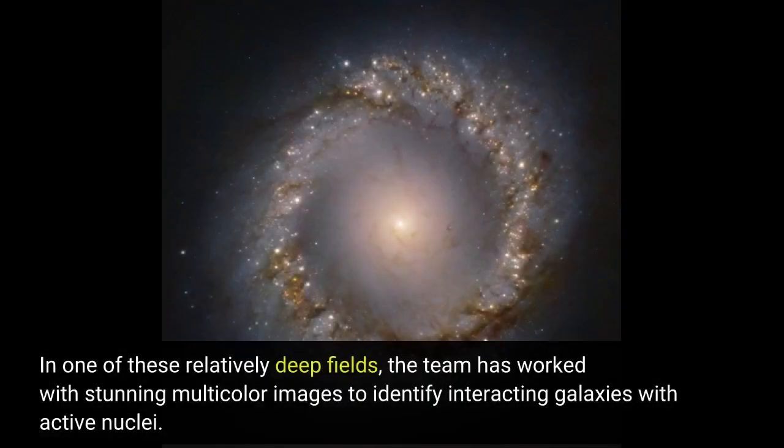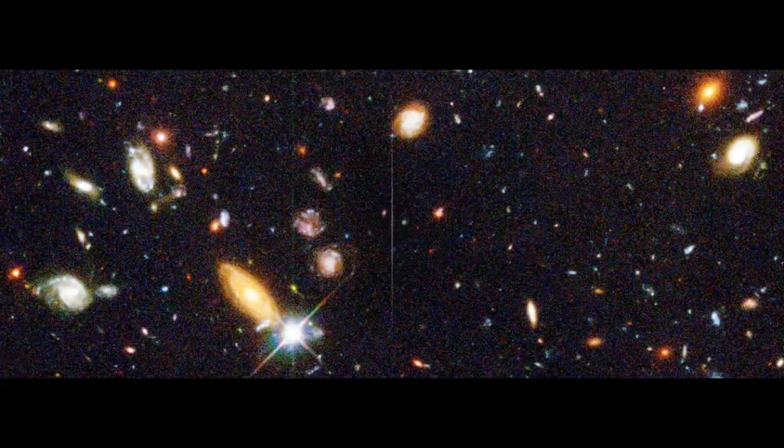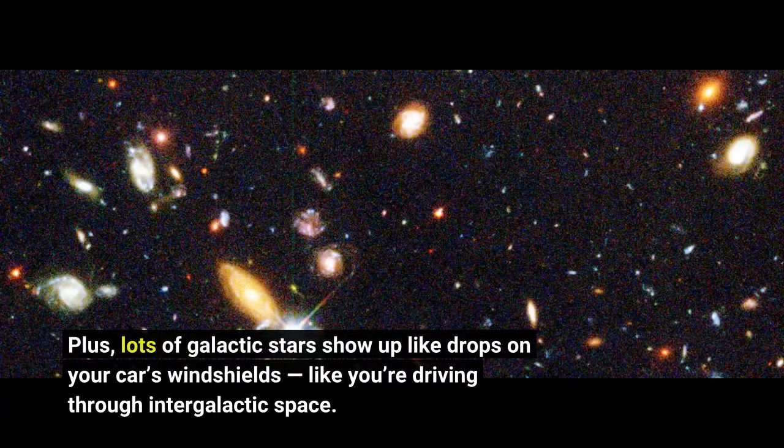In one of these relatively deep fields, the team has worked with stunning multicolor images to identify interacting galaxies with active nuclei. Windhorst and his team's data show evidence for giant black holes in their center, where you can see the accretion disk — the stuff falling into the black hole — shining very brightly in the galaxy center. Plus, lots of galactic stars show up like drops on your car's windshield, like you're driving through intergalactic space.